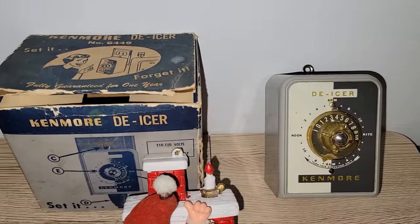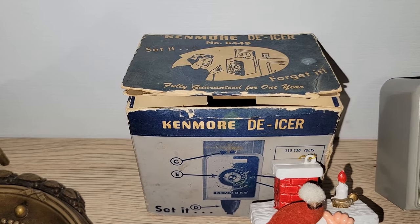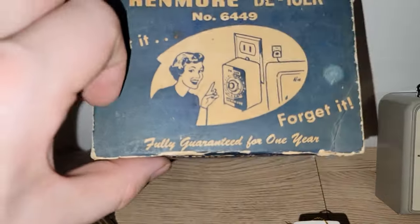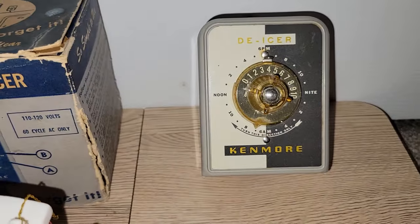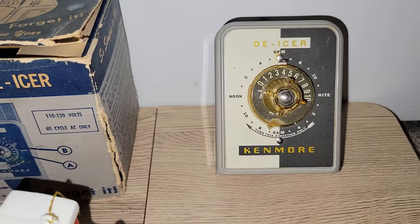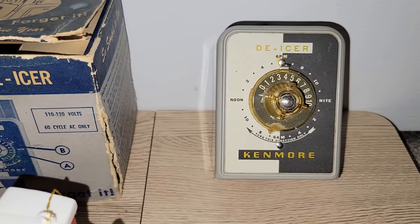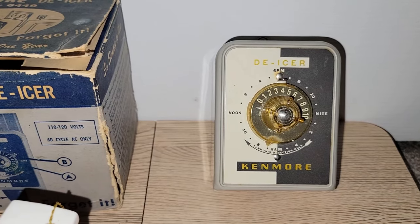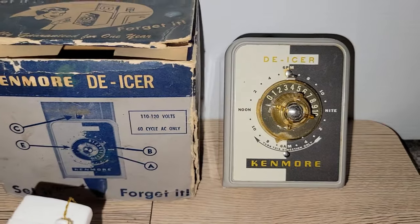I also found this Kenmore de-icer. We all know that Kenmore was a private label company sold only at Sears. The box is what sold me, and the de-icer is still in there. I'll do my research to see if that goes for anything, and if not, it will definitely be for an industrial sale that I do with Katie. I believe the last Saturday of this month we'll be doing an industrial sale, so you don't want to miss that.